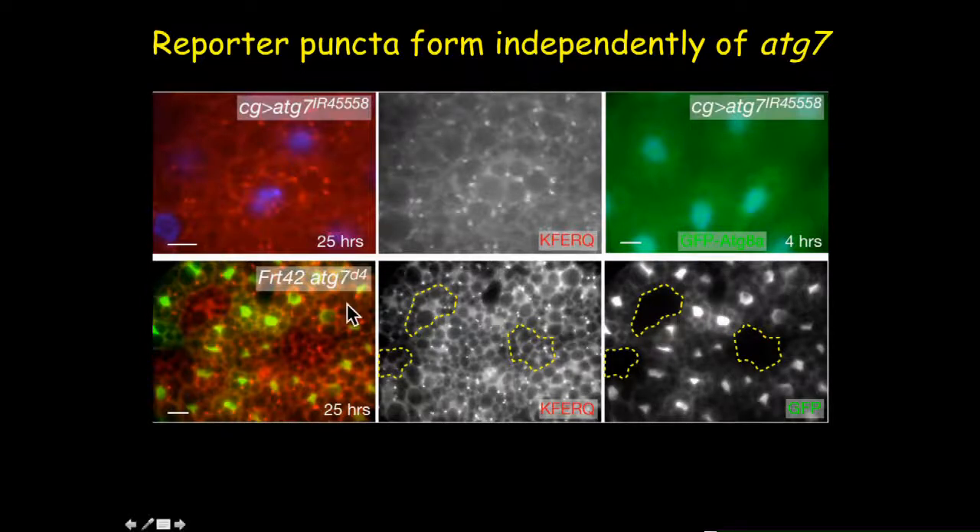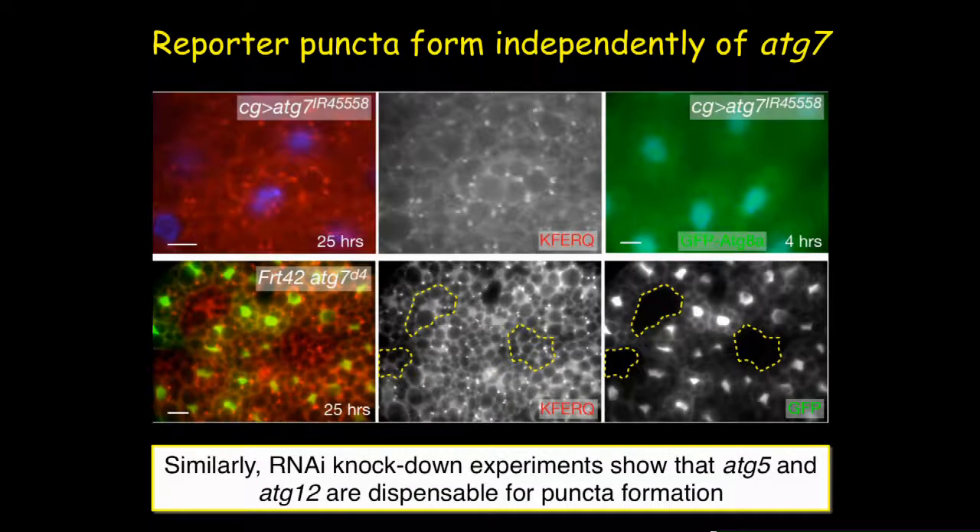To confirm this, we made mosaic tissue containing homozygous ATG7 mutant clones — marked by absence of GFP-tagged nuclei — surrounded by wild-type tissue with GFP-tagged nuclei. After prolonged starvation, the biosensor forms puncta equally inside mutant clones and in surrounding wild-type tissue, confirming ATG7 is dispensable. RNAi knockdown lines of ATG5 and ATG12 also confirmed that all these macroautophagy essential genes are dispensable for puncta formation.